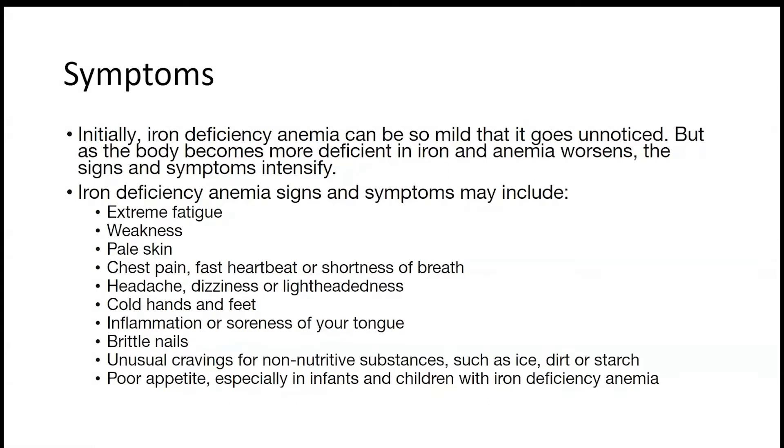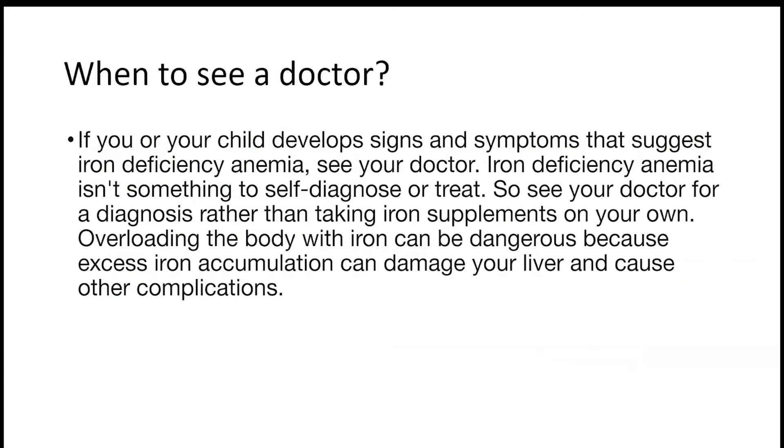Additional symptoms include brittle nails, unusual cravings for non-nutritive substances such as ice, dirt, or starch, and poor appetite especially in infants and children. If you develop signs and symptoms that suggest iron deficiency anemia, contact your doctor. This anemia isn't something to self-diagnose — let your doctor do the diagnosis and recommend iron supplements, because overloading your body with iron can be dangerous and may damage your liver.